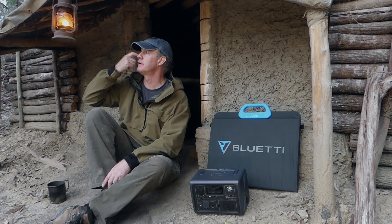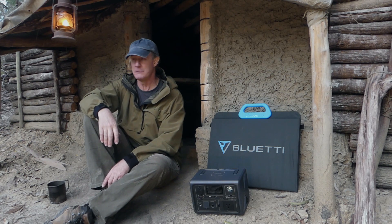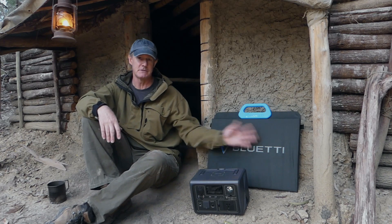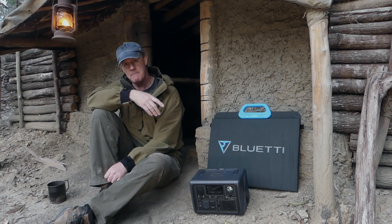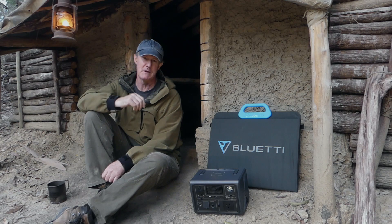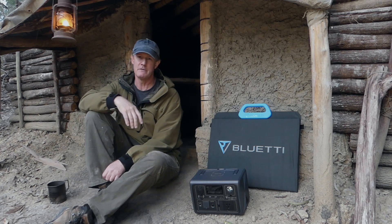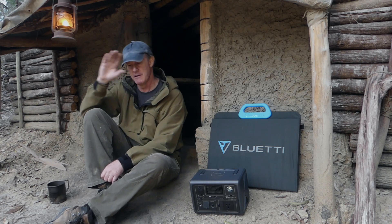I was afraid I was going to smack myself in the head on this lantern getting out the door, but fortunately for me and unfortunately for you, it didn't happen. Beside me you can see a power station and a solar panel, and I'm going to do a bit of a review on them and then get into some other stuff for the shelter here, which has been freaking me out. I'm constantly worried I'm going to come out here and see damage, and I've got to do something about that.